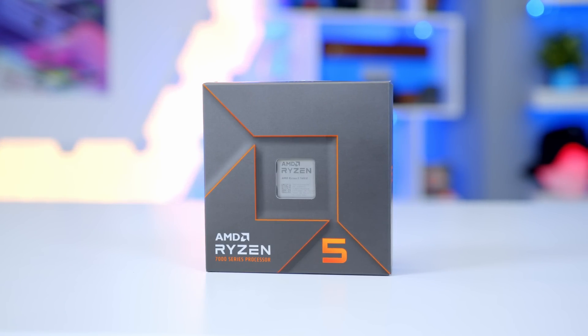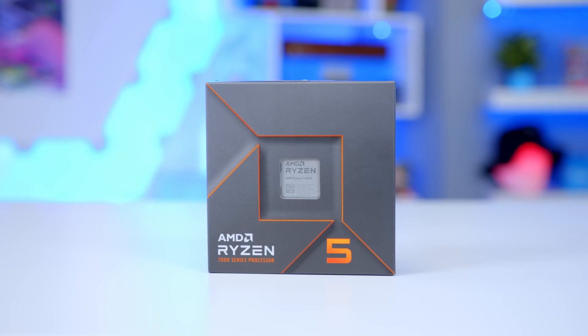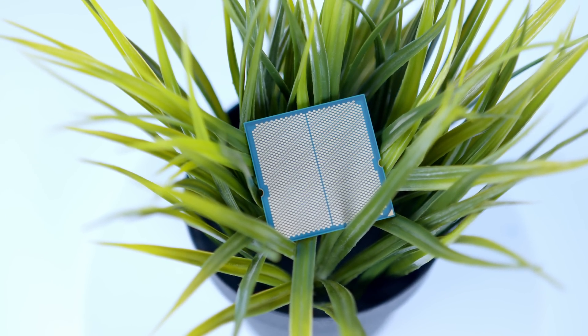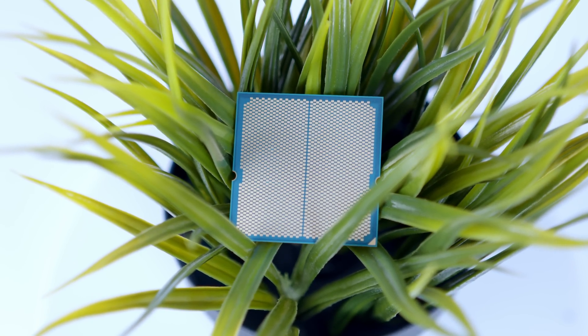So far it's sounding like a bit of a win for the 7600X, which is something you'd hope to be the case considering it's probably the most expensive of the three — though prices will drop, and of course it's the newest. But there are a few big caveats that set the 7600X apart from the competition in a bad way.